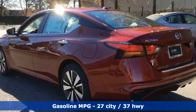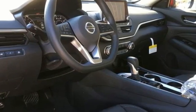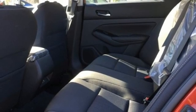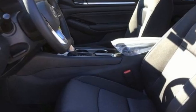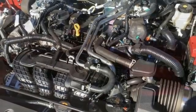Streaming audio, remote engine start, air conditioning, rear parking sensors, doors and push button start proximity key, manual tilting steering column, inline four-cylinder engine, aluminum wheels, gas pressurized shocks, and LED low and high beam headlights.